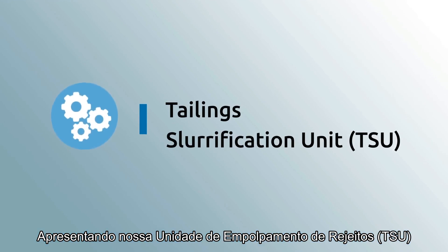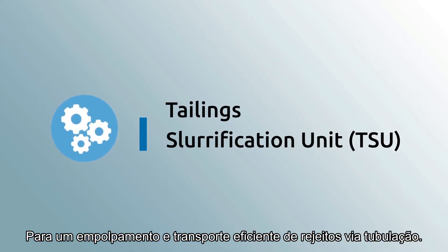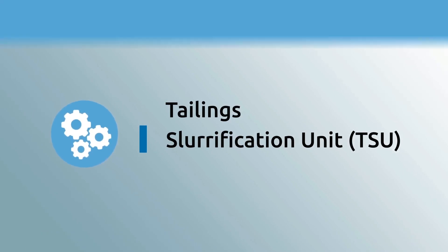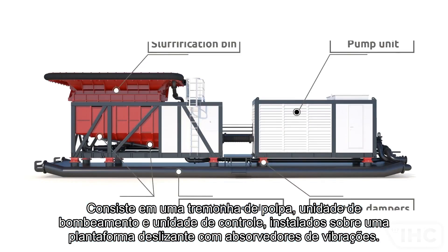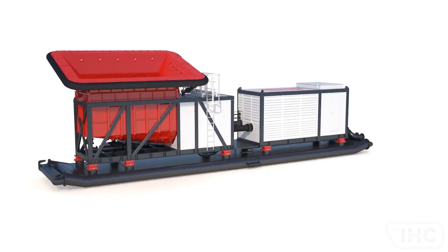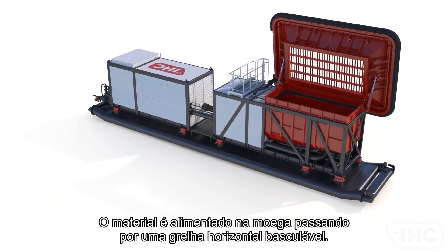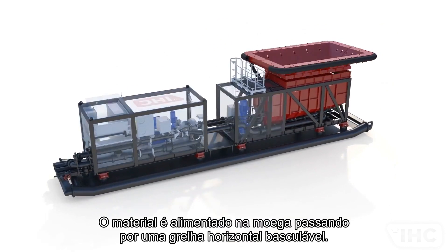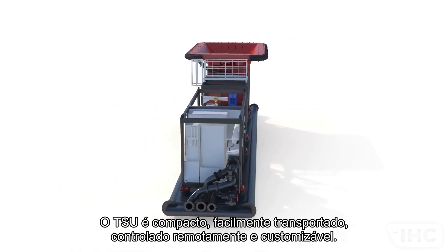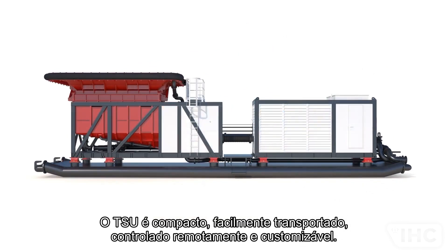Introducing our tailings slurification unit for efficient slurification and transportation of tailings via pipelines. Consisting of a slurry bin, pump and control unit installed on a sliding skid with vibration dampers. Material is fed into the hopper through the tiltable horizontal screen. The TSU is compact, easy to transport, remotely controlled and customizable.